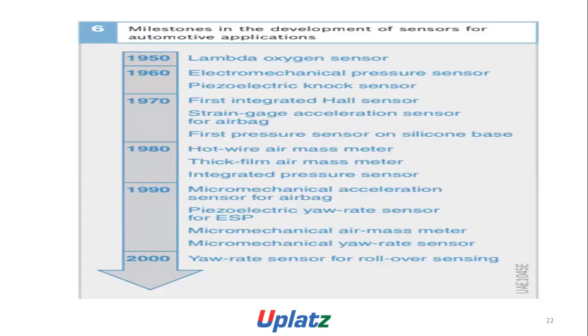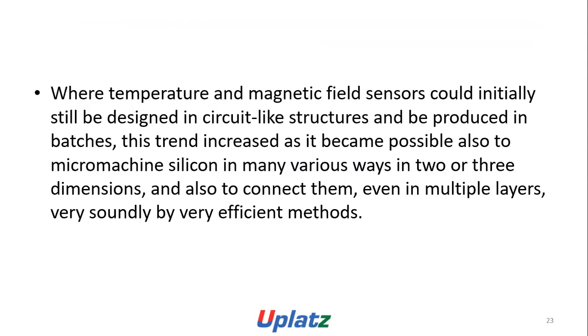Milestones in the development of sensors for automotive applications: 1950, lambda oxygen sensor; 1960s, mechanical pressure sensor; visual technology sensor; 1970, first integrated Hall sensors; strain gauge acceleration sensor for airbag; first pressure sensor on silicon base; 1980, hot wire mass meter; thick film mass meter; integrated pressure sensor; 1990, micro-mechanical acceleration sensor for airbag; yaw rate sensor for ESP; micro-mechanical air mass meter; micro-mechanical yaw rate sensor; roll-over sensor for pole-over sensing.